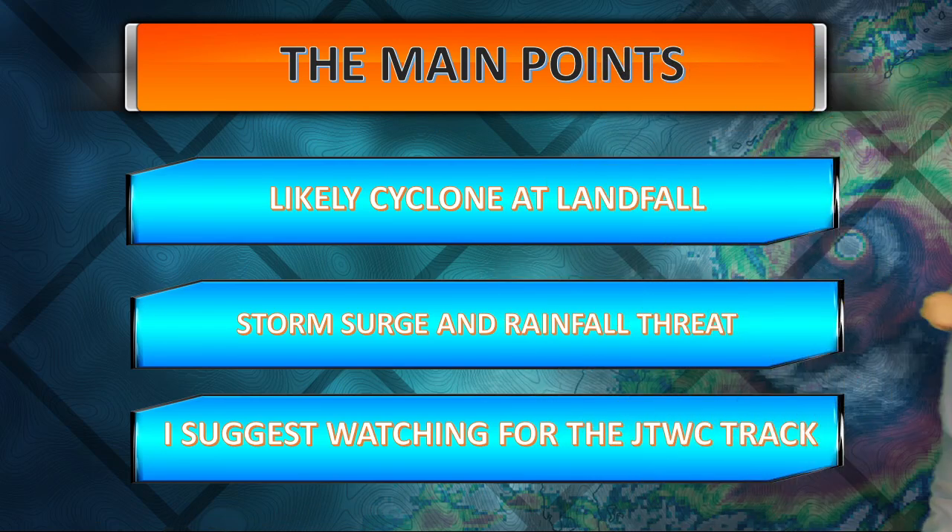With that said, the main points: likely a cyclone at landfall — that'd be about the equivalent of a tropical storm, unless it's said to intensify even more, in which case we could see about the equivalent of a weak typhoon or category one hurricane. Storm surge and a rainfall threat are definitely a possibility in the forecast here.